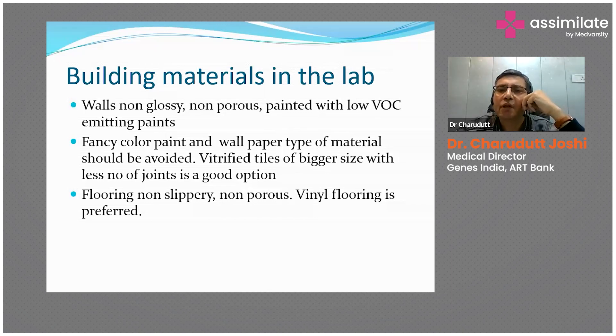Vitrified tiles of bigger size — nowadays we have even two-by-two or even six-by-six size tiles — have fewer joints. When you put these tiles on the wall or on the surface, there will be less joints and less possibility of contamination depositing in the crevices. Flooring should be non-slippery and non-porous; vinyl flooring is preferred.